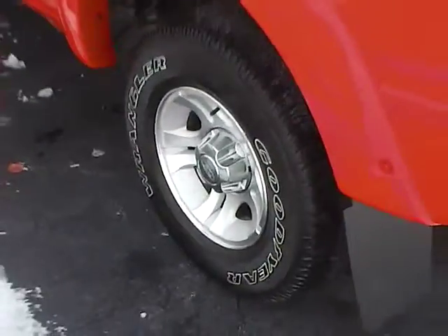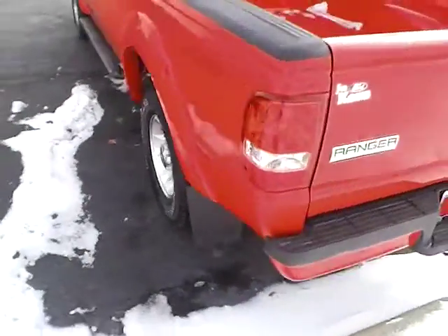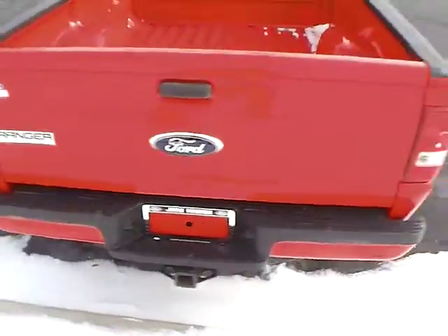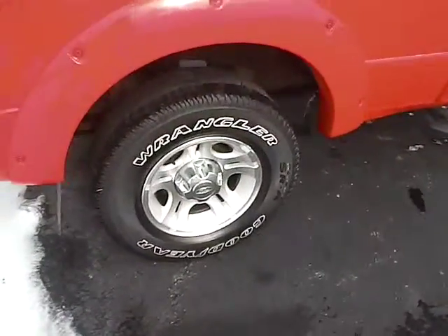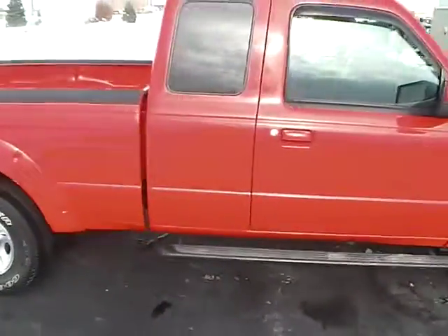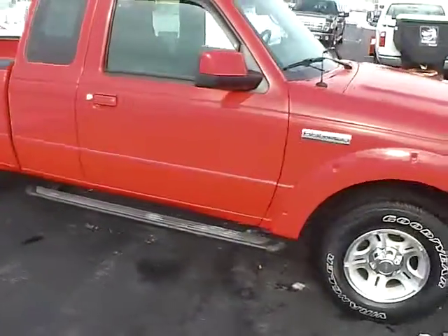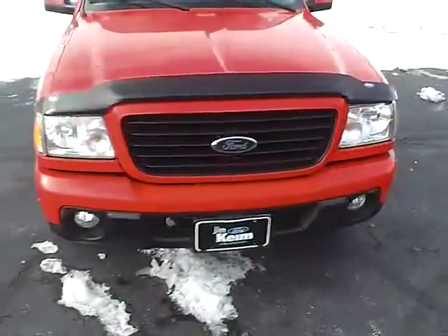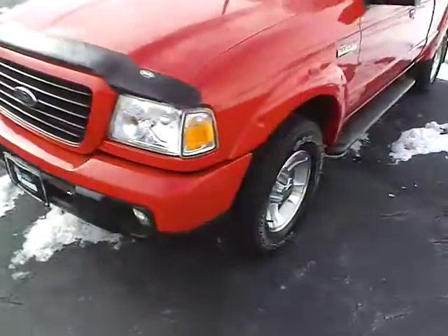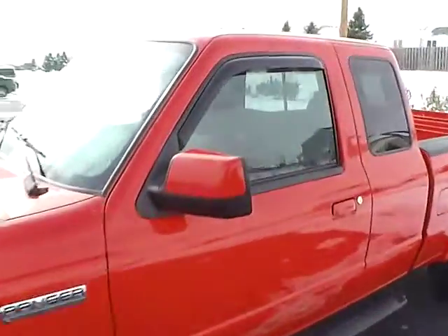15-inch alloy wheels. Trailer hitch receiver. Good tires with lots of tread life. Rear privacy glass and sliding window. Side steps. Fog lamps. Rain guards.